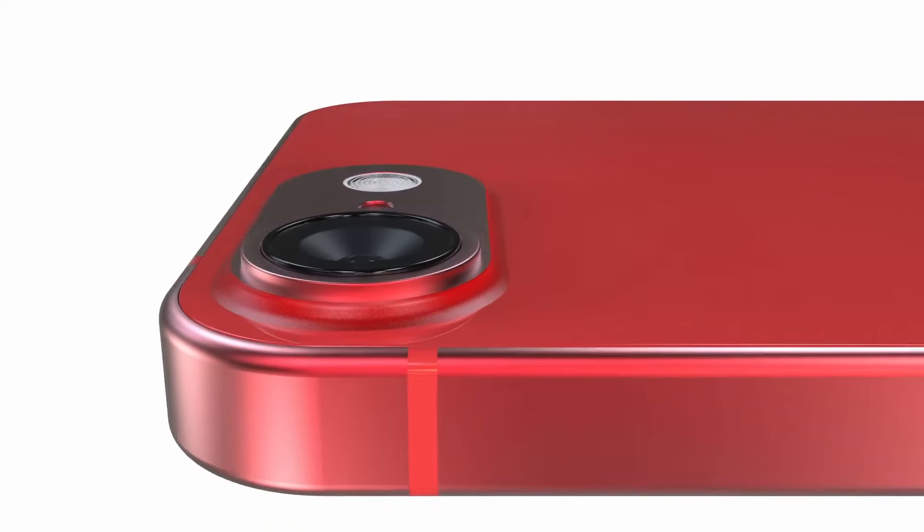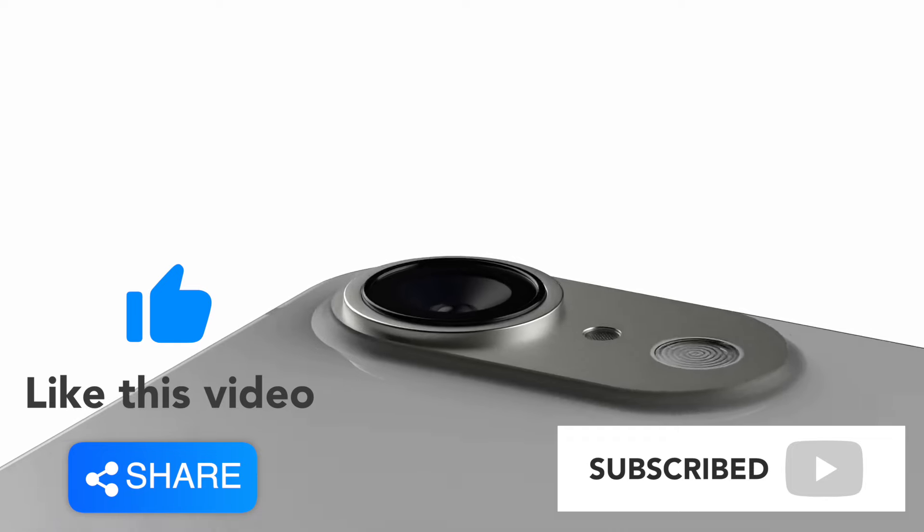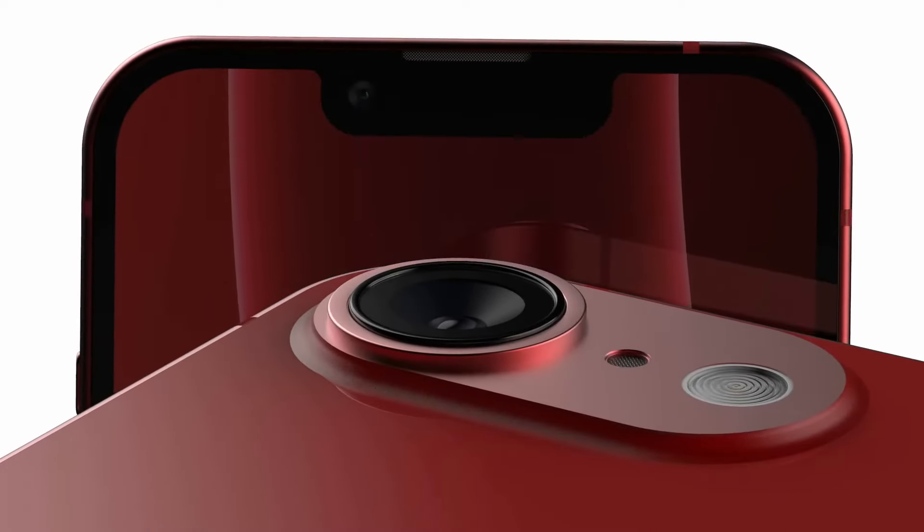Until then, we'll be following all of the latest rumors and leaks surrounding the iPhone SE4. Stay tuned for more updates, and don't forget to like, share, and subscribe for the latest in tech news. Until next time, keep teching!